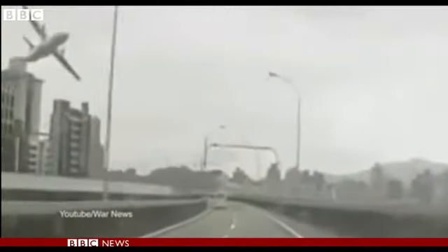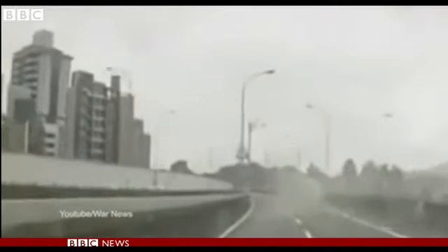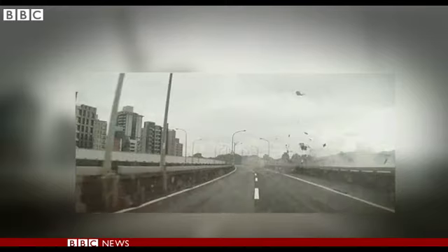How the plane narrowly misses a block of flats, one of its wings hits a car as it disappears from view. These photographs capture the same last moments, the aircraft out of control and almost at 90 degrees as it plunges towards the river.